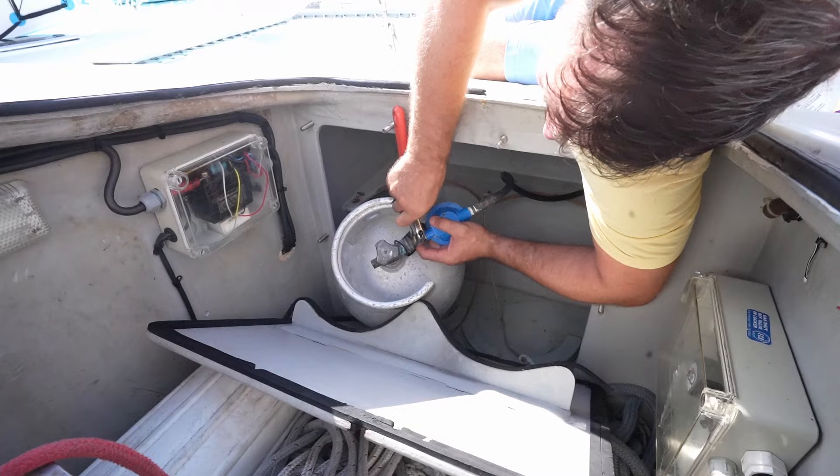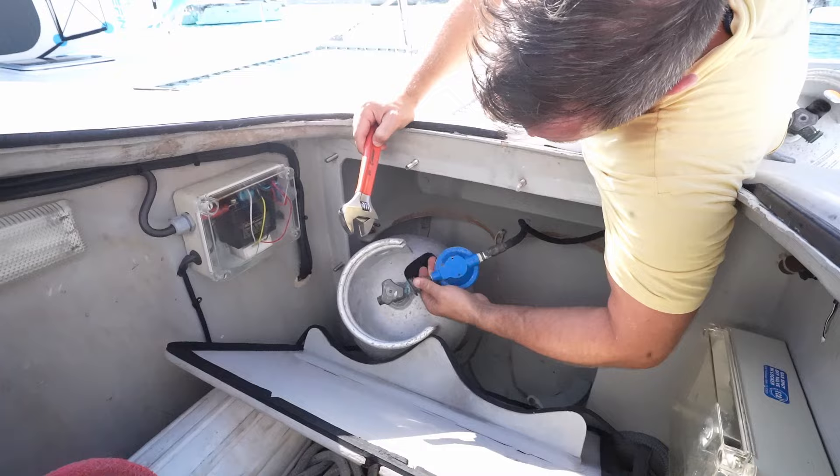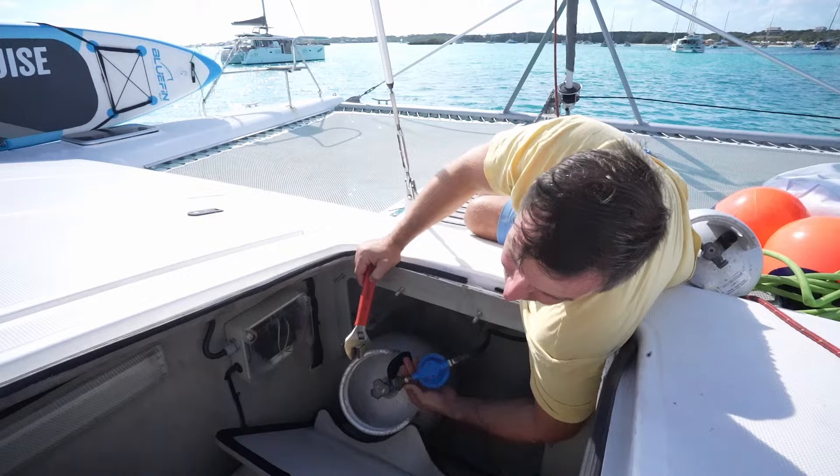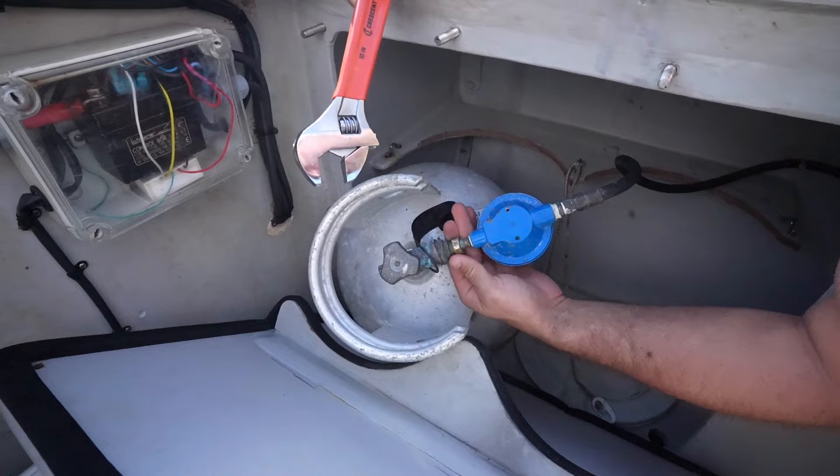Righty-loosey, lefty-tighty — it's backwards from the normal righty-tighty, lefty-loosey. If you get close, you can kind of see some of the damage I did when I was going the wrong direction on this thing originally. It's like rounded in some spots, but it's still working. I'd like to replace it at some point.